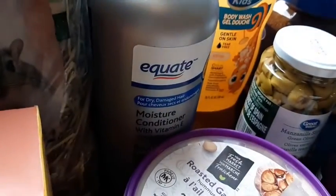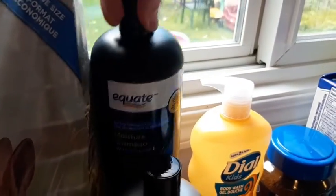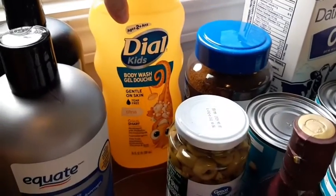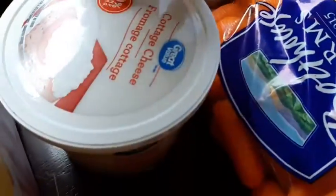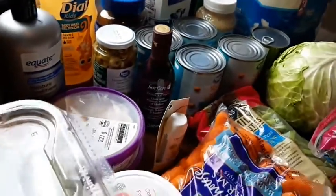I got my no-name shampoo and conditioner — it's like the no-name Tresemmé brand. I got body wash for the girls, and two things of the roasted garlic hummus, and a thing of cottage cheese.